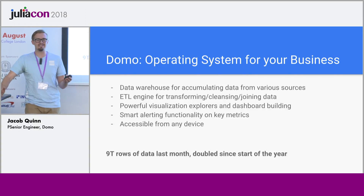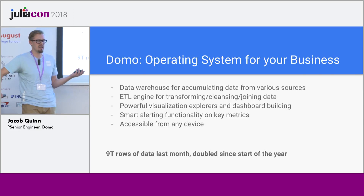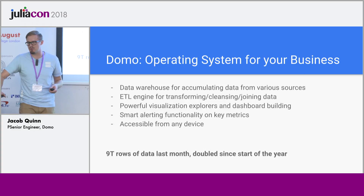We do a lot of data at Domo. Last month we processed 9 trillion rows of data from all over the world, and that number has doubled since the beginning of the year when we did four and a half trillion rows in January. So we see a lot come through our pipeline.